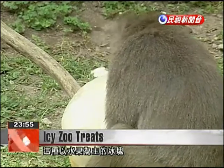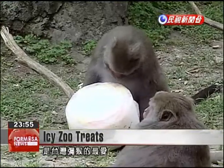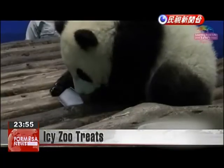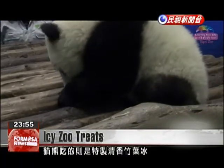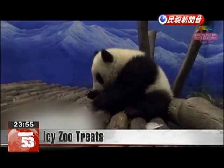Still, the Formosan rock macaque really enjoys this fruit frozen in ice. And the panda's favorite food, bamboo, is also frozen, giving pandas a fun way to keep cool in the hot summer.